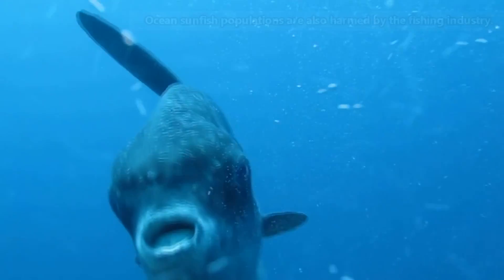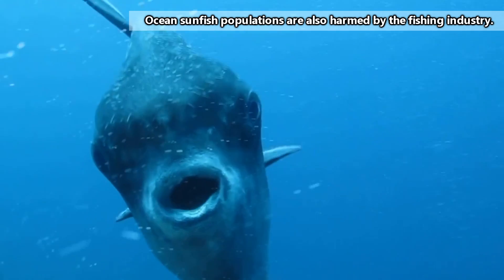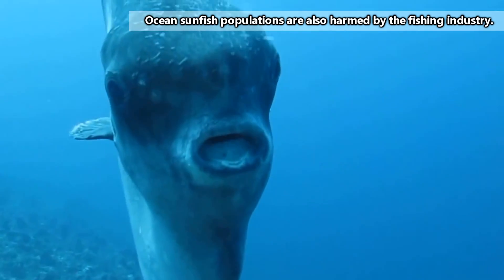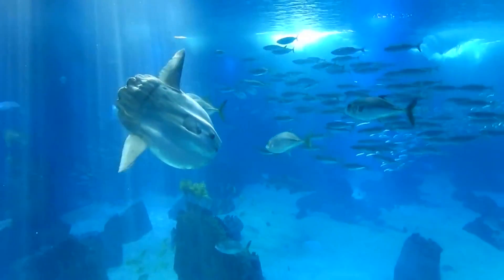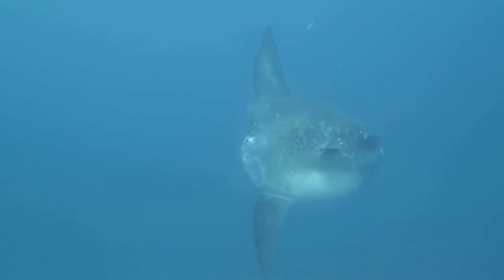Plastic bags floating in the water that can be mistaken for jellyfish are a threat to ocean sunfish. Accidental ingestion of this plastic waste can lead to suffocation or starvation. Think of the ocean sunfish and try to use reusable bags whenever you can.